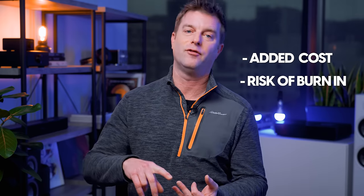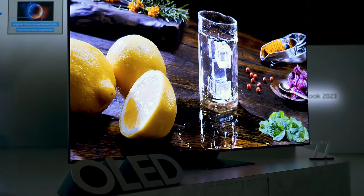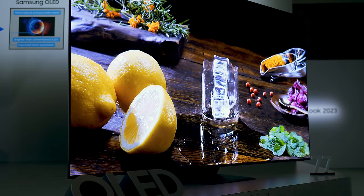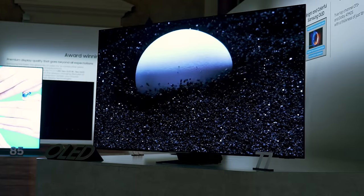MLA has the potential to address one of the few issues that might cause a consumer to take pause when considering buying an OLED TV. The only lingering concerns then would be added cost and risk of burn-in. Clearly LG Display would like for OLED to become the new standard TV panel tech, displacing LCD entirely — because LG Display would like to sell all the panels to everyone. Makes good business sense.